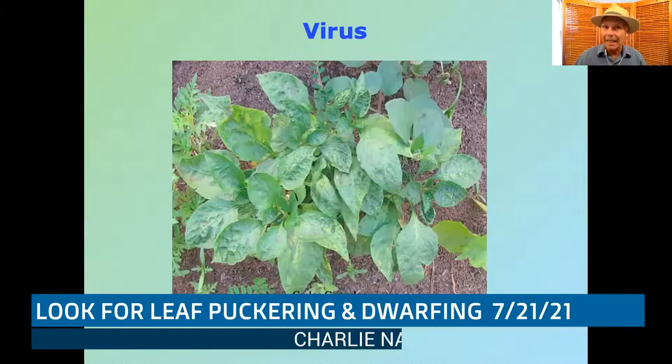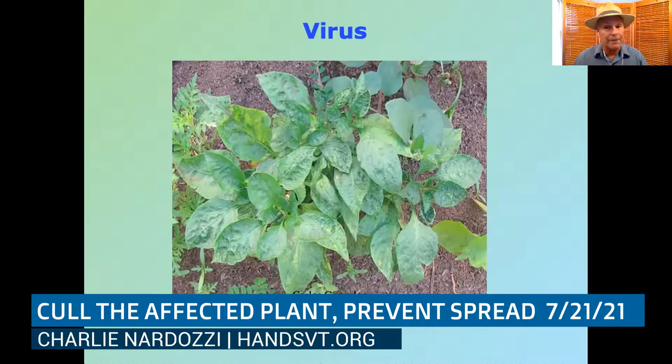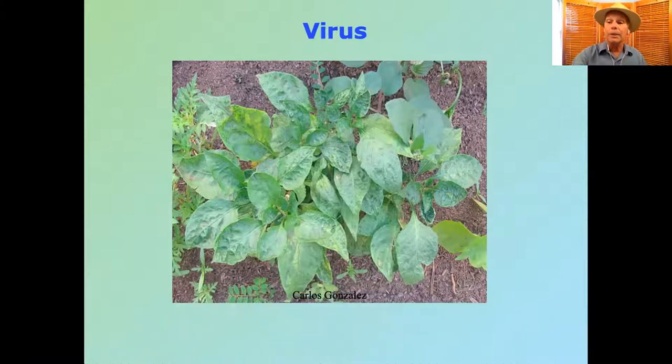Viruses are less common but you will see them. Tobacco mosaic virus on pepper plants shows classic virus characteristics: puckering of leaves, off-coloring, stippling, and dwarfing. If a tomato plant looks just strange — especially old heirlooms, which are less disease-resistant — you might want to cull it. If you have six tomatoes and one looks like this, pull it out and let the other five produce. Viruses spread through insects feeding on leaves, then moving to other plants, and once a plant has a virus there's no cure.